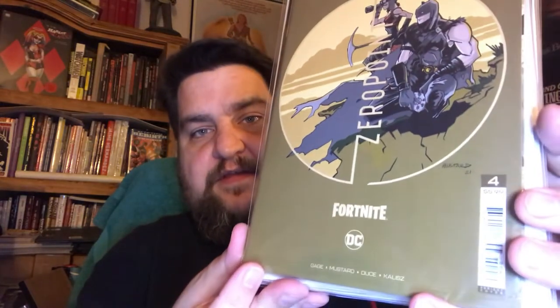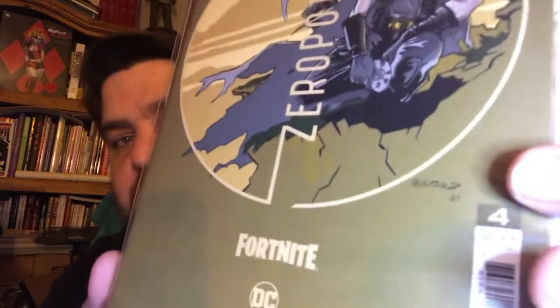This is Batman Zero Point — Batman Fortnite number four, I think this is cover A. I've stopped putting these in bags and boards because they're poly-bagged, but you do want to watch for damaged copies. Cover B and cover C — this is what they call the premium variant. I think the artist's name is Mustard.